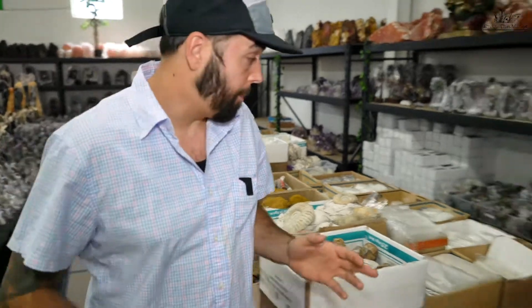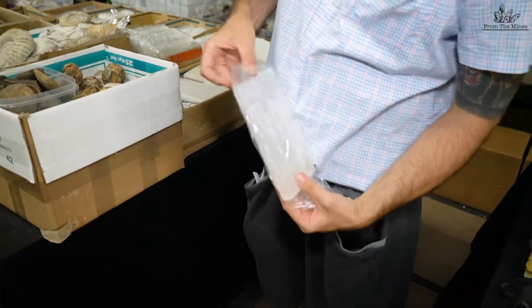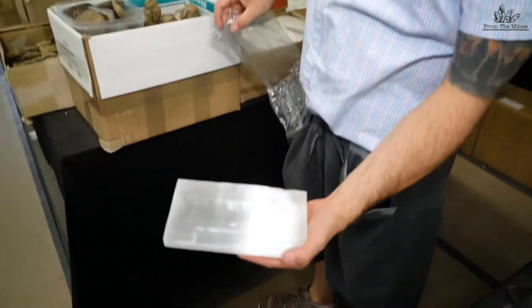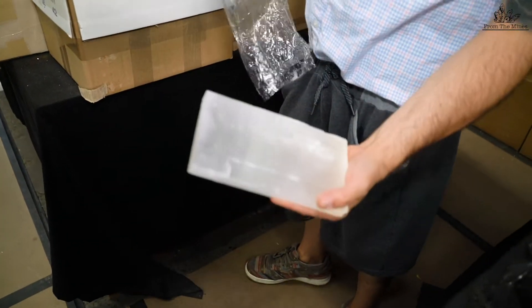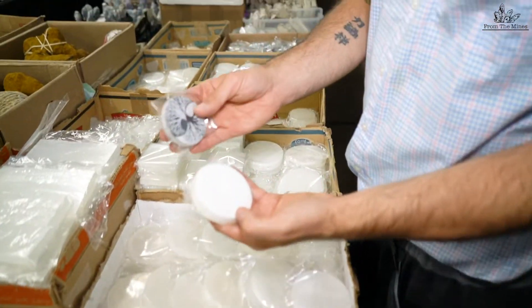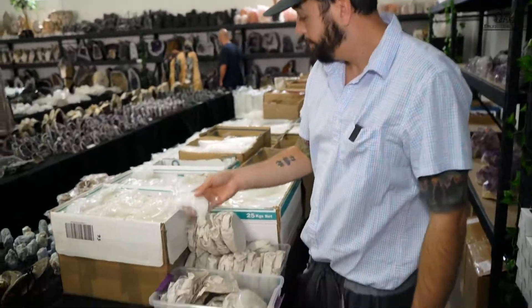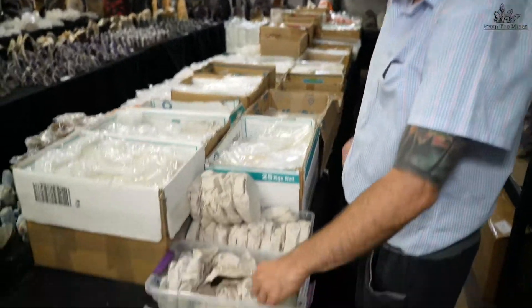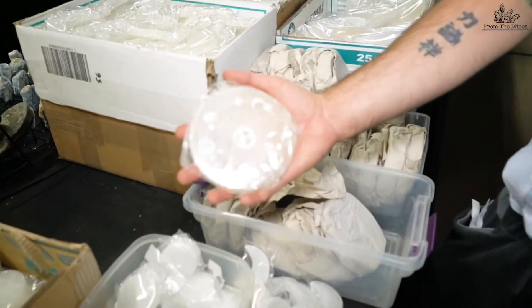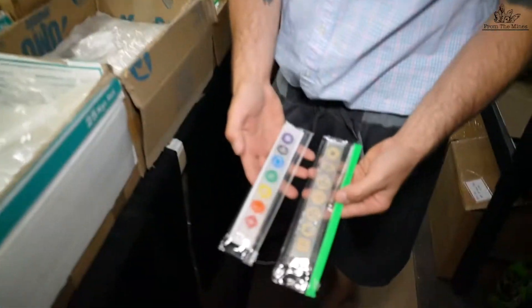All selenite items are very popular. These rough selenite plates in particular — I go through thousands of these a month. They're very popular; people charge their crystals on them. The etched selenite plates are also very popular and I go through thousands of those a month as well. Moons are very popular, and I started doing these lunar cycle plates, which are very popular too.